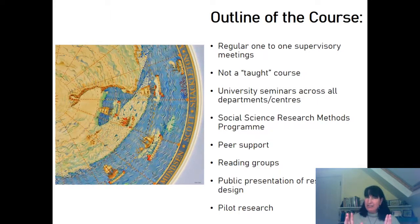The program has a lot of peer support between the people taking the MPhil in Geography, but also with the other MPhil programs as well. There's a series of reading groups both in the department and throughout the university which many of our students attend and get great intellectual support from. There's also a public presentation of your research design that you give to the department, to other students, and to faculty members before going off to do your own pilot research for the master's.